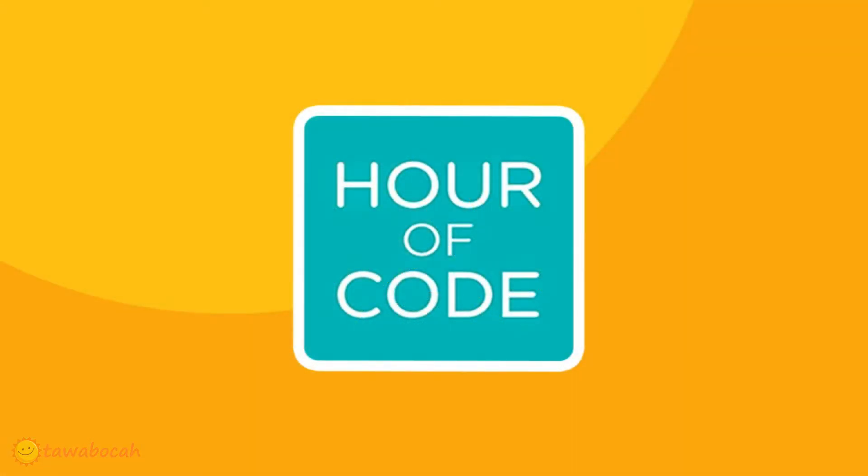Coding is like math. Some child might fall in love with it, but not every child likes it. For kids to know coding, there are websites that provide free trials. They are known as Hour of Code, which provides around one hour of coding in an easy and fun way, to introduce kids with coding.